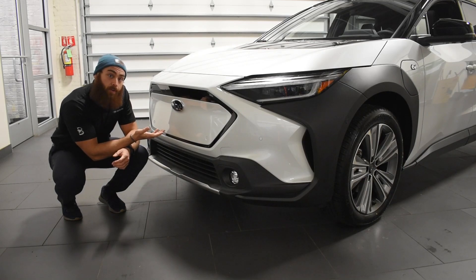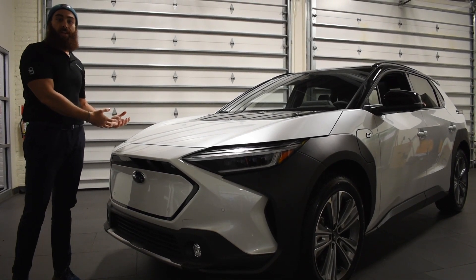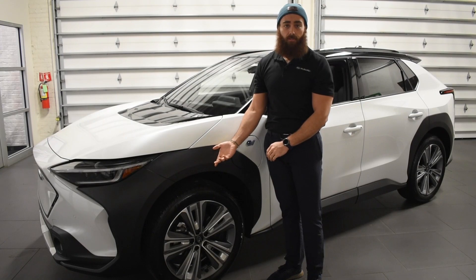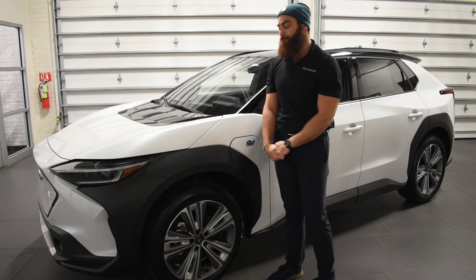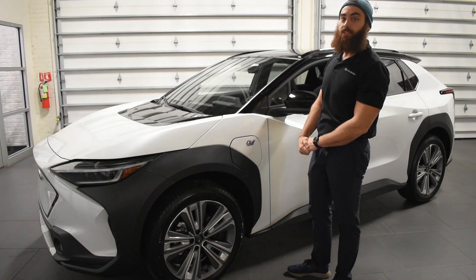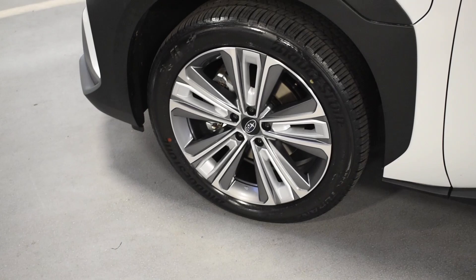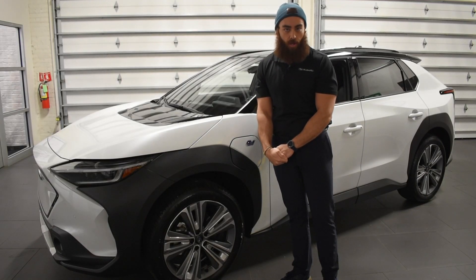Starting with the front grille and leading your way up to that dynamic hood, Subaru has gone with a more sophisticated and modern look with their front and overall appeal of the vehicle. Black cladding on the exterior is used to accentuate the Subaru off-road lifestyle. Two-tone paint on the touring trim level accentuates the overall sophisticated and sleek look, and 20-inch wheels on these higher trim levels are eye-poppers that add a luxurious look as well.